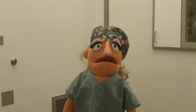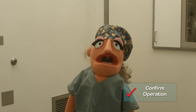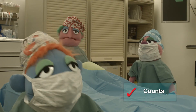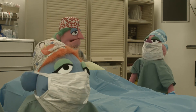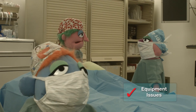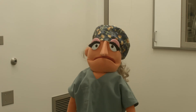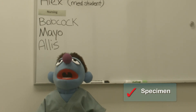Okay team, before the patient leaves the OR, let's do the debrief. What operation did we do? A right hemicolectomy. Nurse Mayo, are the counts good? Yes, it's all good — sponges are good and all needles and instruments are accounted for. The final skin count is good. Any equipment issues? Nope, everything worked fine and we didn't open the Bookwalter. Great — we can use that for the next case then. Nurse Alice, was there any specimen? Yes, one specimen — right colon. Diagnosis: Crohn's disease.